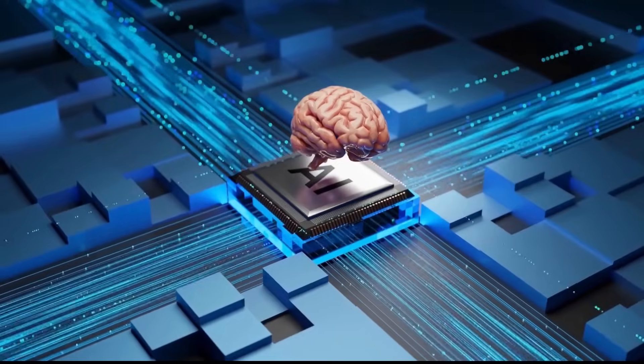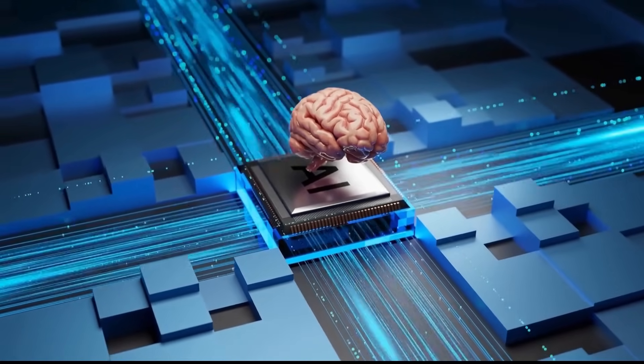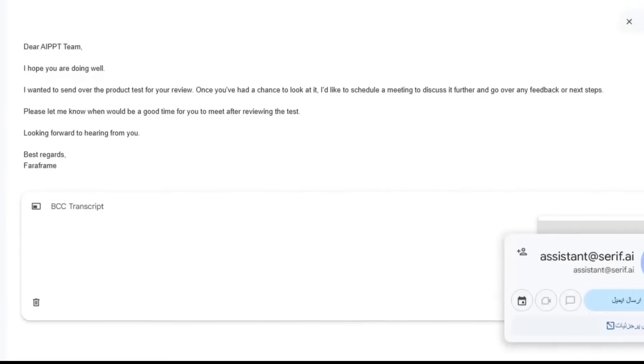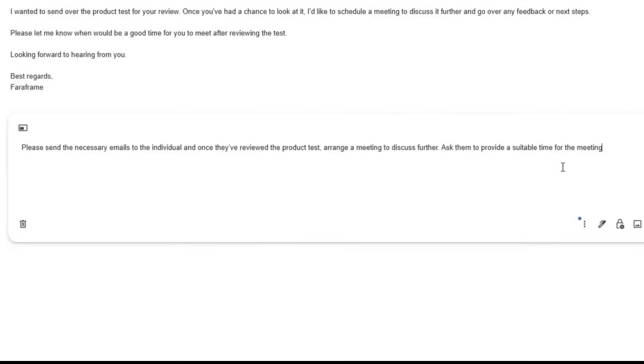Now let's get to the thing that changes everything — the handoff feature. With handoff, you can hand over an entire email conversation to serif, and from that moment, you don't even have to check it anymore. For example, I was asked to send our product test and schedule a meeting afterward. Instead of doing it manually, I just forward the email to assistant@serif.ai and write a short note for it. And now I can forget about it and focus on more important things.